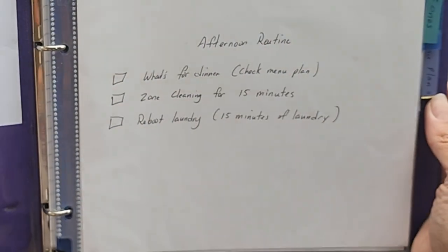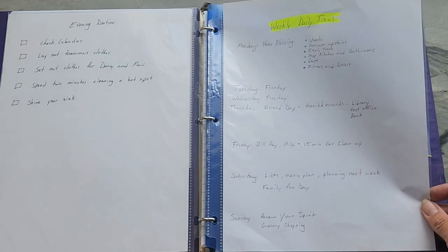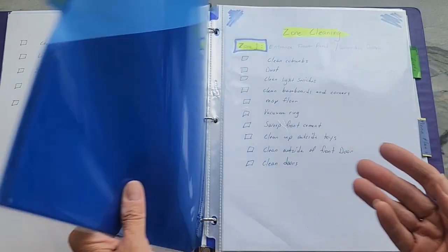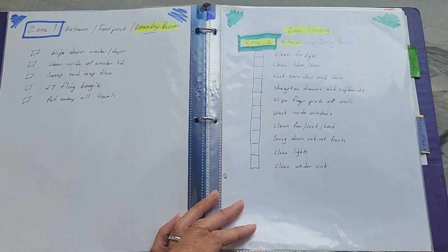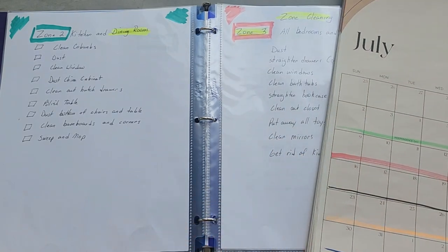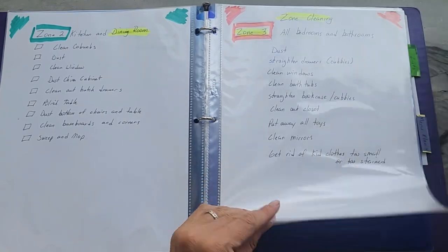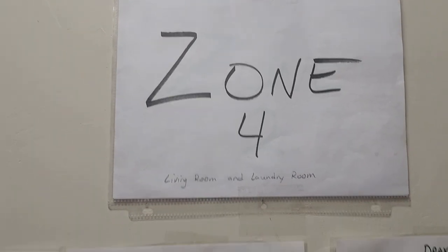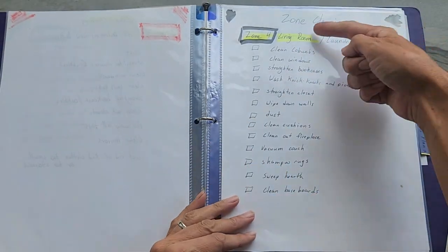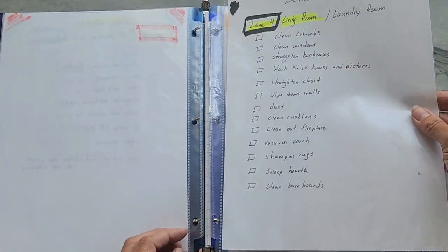My first pages are my daily routines. I also have a daily and weekly focus to remind me what I'm doing and focusing on each day. The next section is zones — I wrote out each zone by hand, even though you can go on the FlyLady website and there are printables. I color-coded each zone so it matches my calendar, so my children can easily look at what color it is and match the zone. These sheets are easy to take out of the book — page protector and all — and carry with me to my zone to check off tasks I've accomplished.